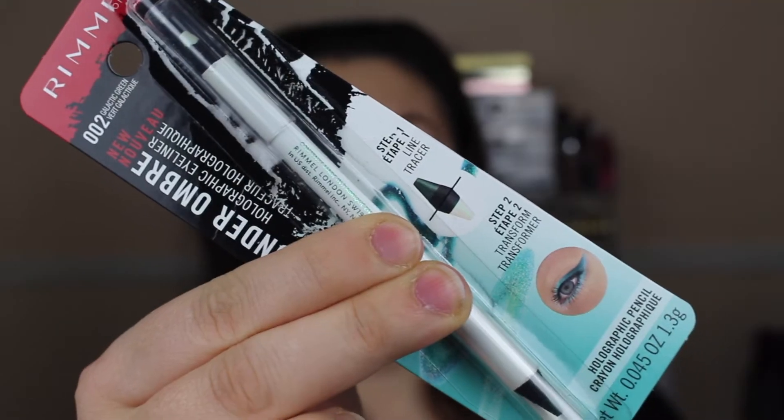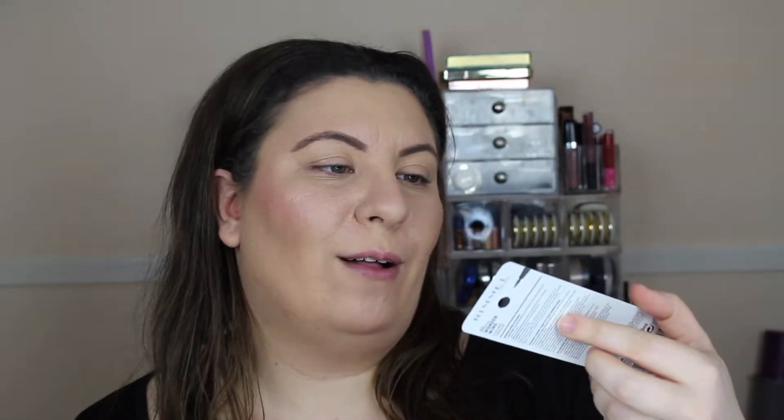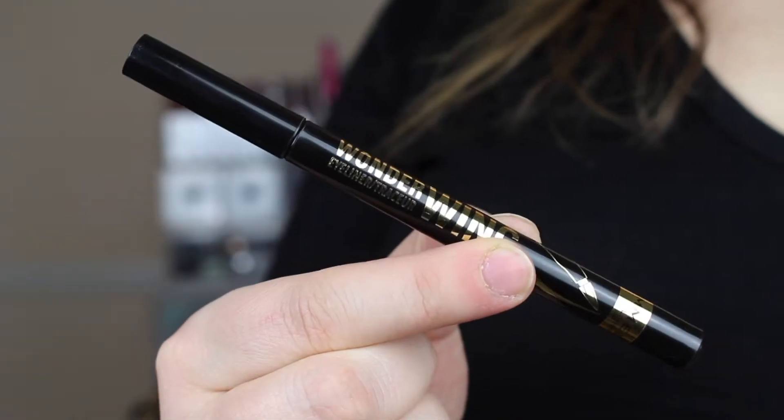I also noticed that there was a new mascara, which I didn't pick up because I already have lots of mascaras that I'm working through right now. But there were these two items right here which really caught my attention. The first one is this thing called the Wonder Ombre Eyeliner — it's a holographic eyeliner. I got mine in the shade Galactic Green. And then there's this called the Wonder Wing Felt Tip Eyeliner in shade 001 Black, and apparently this is like the vamp stamp — a wing stamp that you stamp on the outer corner of your eye, and then you draw in the rest of your liner with this gadget.